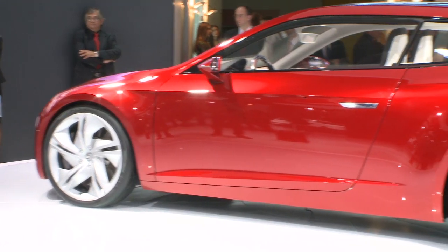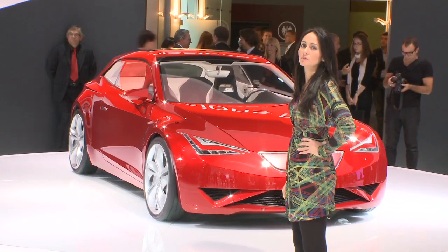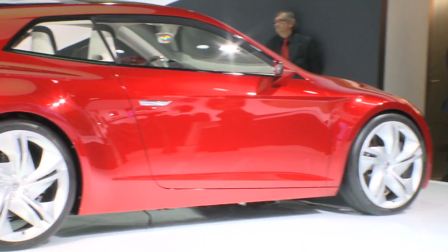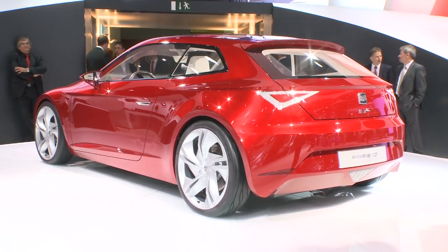Then there's Seat's IBE. It's a little smaller than the Ibiza, has a maximum output of 100 brake horsepower from its electric motor, so it can do 0-62 miles an hour in 9.7 seconds. Top speed is 100 miles an hour with a range of around 81 miles.